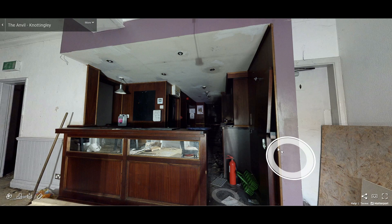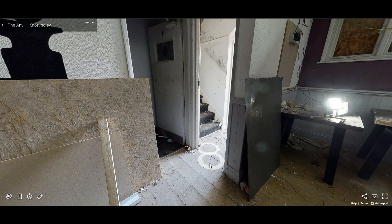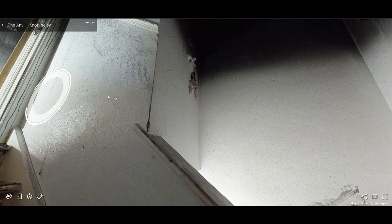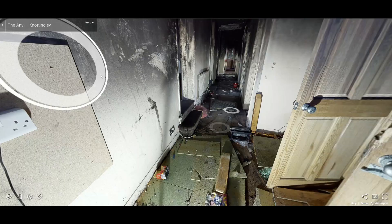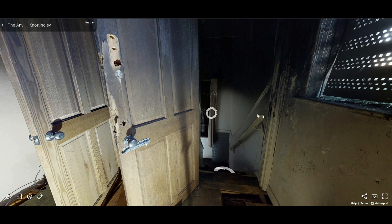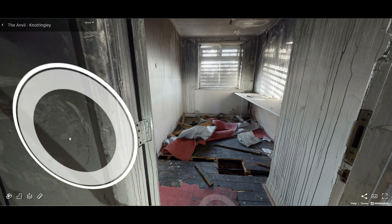Now before I hand you back over to Martin, I'm going to just remind you what it looks like upstairs prior to any development works being done. Here we are at the top of the stairs — the bathroom on the right hand side and the bedroom on the left, ending at this current vacant room. OK, I'm going to hand you back over to Martin now so you can see what it currently looks like.